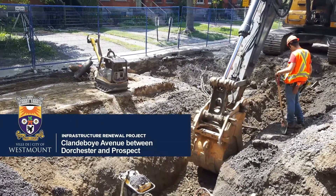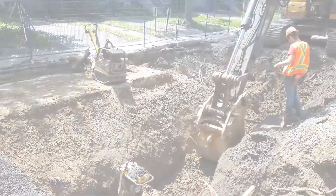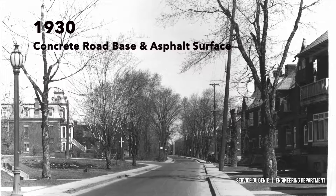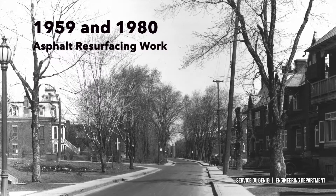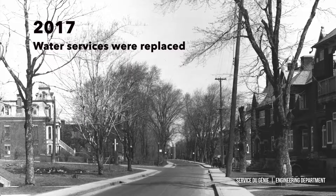The reconstruction of Clandaboy Avenue is planned for the summer of 2018. Clandaboy was last reconstructed in 1930 with a 6-inch concrete road base and an asphalt overlay, with asphalt resurfacing projects carried out in 1959 and 1980. The water main, as well as the public portion of the water services, were replaced in 2017.